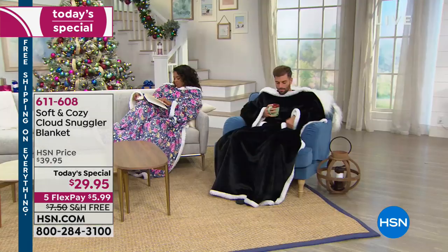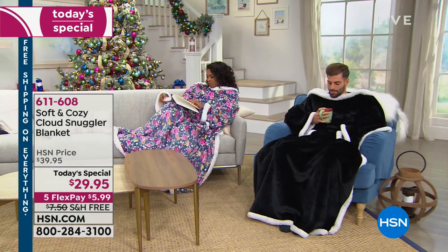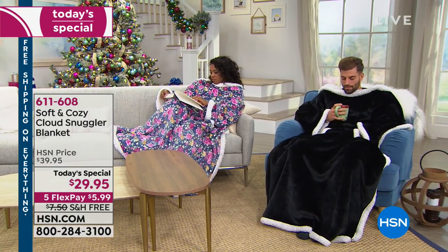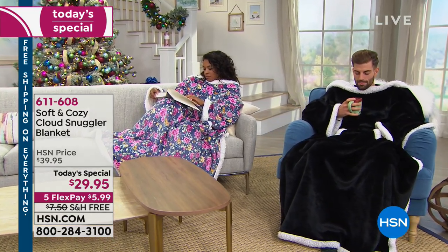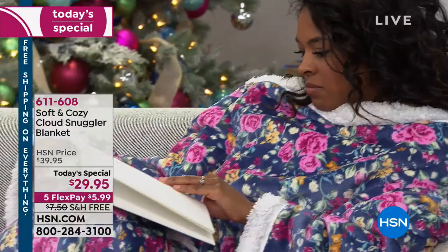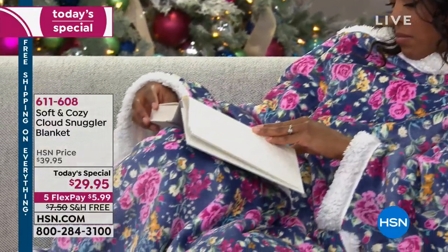Think about most blankets. When you're covered up with a blanket, the whole top of your body's out. Especially since we're always doing something with our hands — whether you're on your phone, having a beverage, changing the channel. Now you're covered up and your hands are free at the same time.